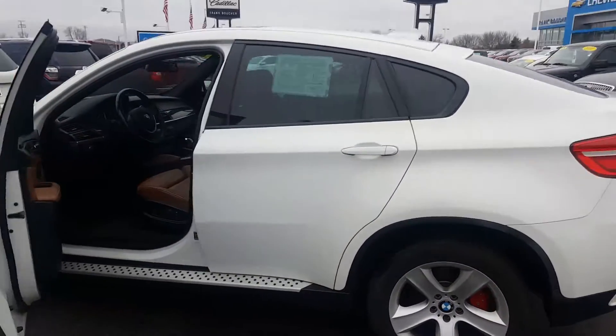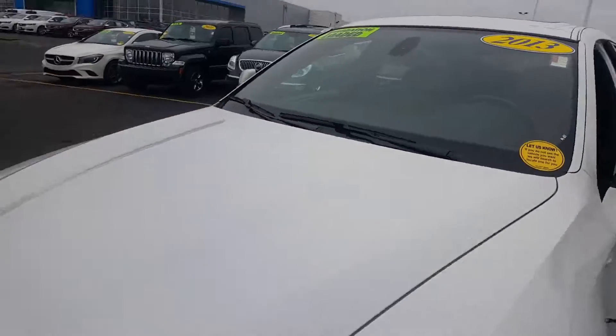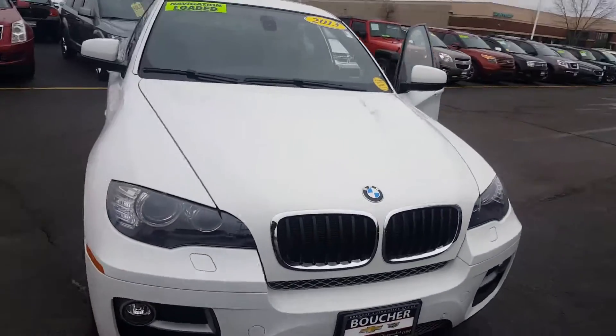It is ready for a test drive today. Come see us and be the first one to take advantage of it at 8600 Washington Ave, Racine, Wisconsin.